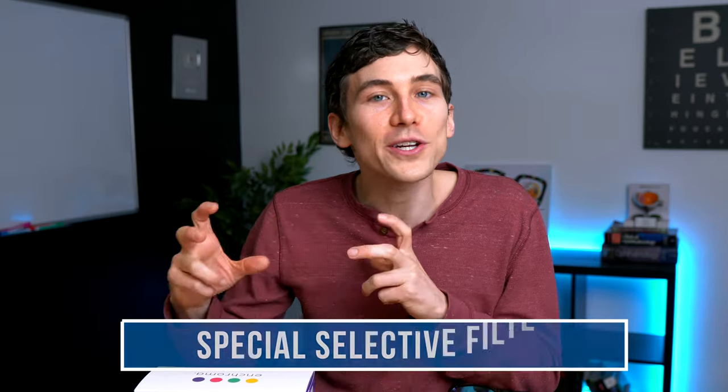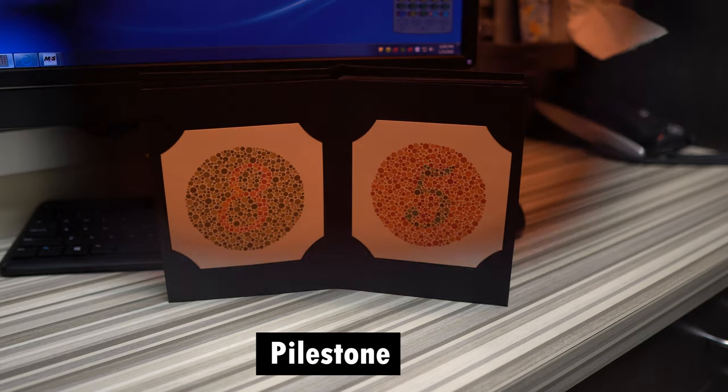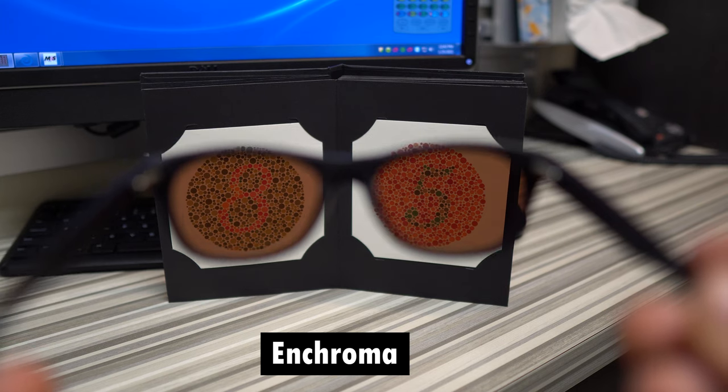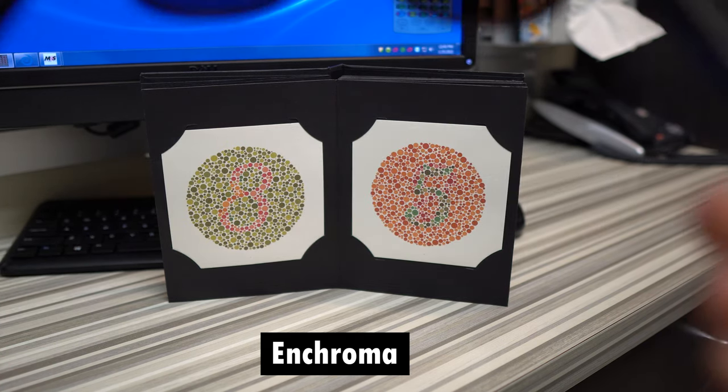Both brands work effectively the same way. They use a special selective filter technology in the lenses that helps neutralize the confusion zones of color gradients, depending on what type of color blindness you have. I don't know exactly how the technology works between one brand versus the other — I think both brands keep that secret.